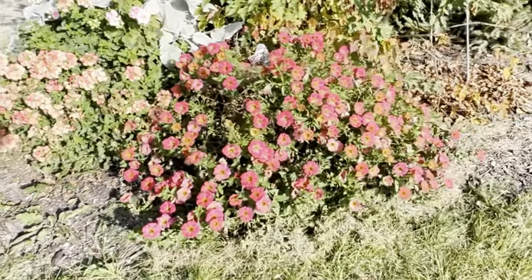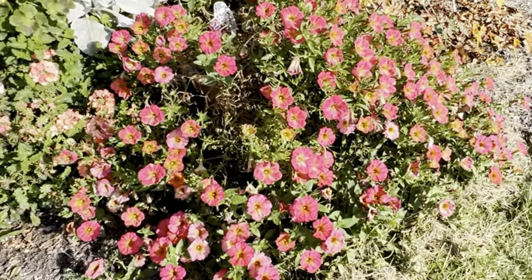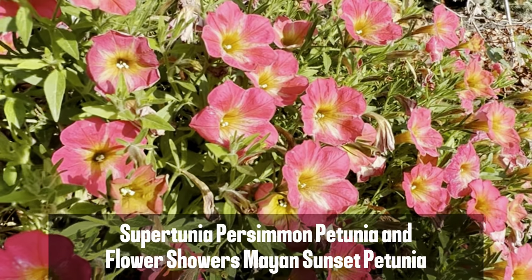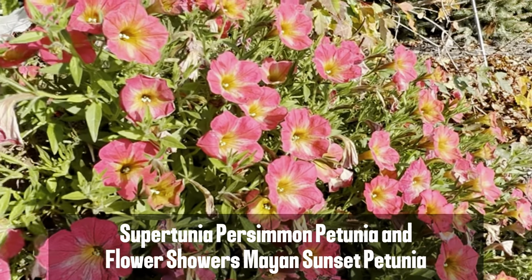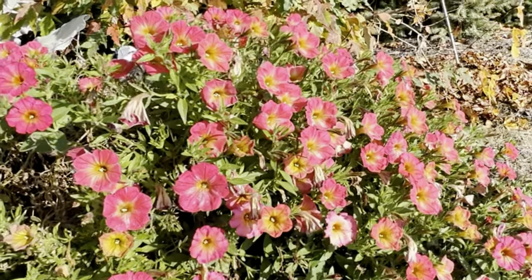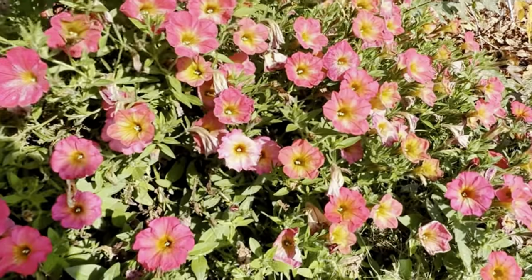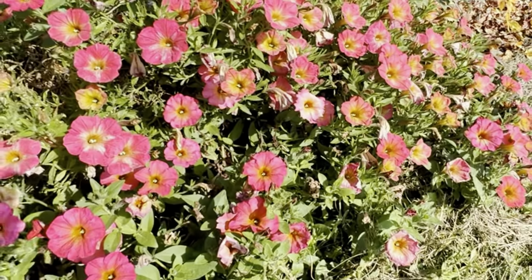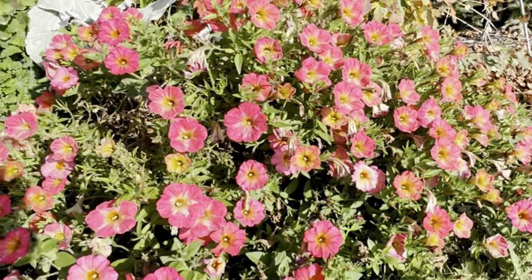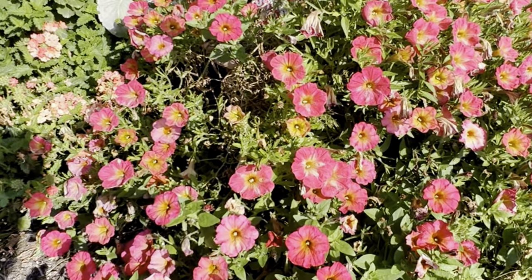Over here, this is two different petunias that look very, very similar. One is the Supertunia Persimmon and the other is the Flower Showers Mayan Sunset. Her dog has been peeing on one side, so there's a little damage in there, but you can't really tell the difference between the two. You can see just constant flower coverage, cascading out — these are great for baskets and containers. I would recommend either one of those plants, but we were putting them side by side to see how they do. The dog has kind of ruined our experiment by doing his business inside this container.